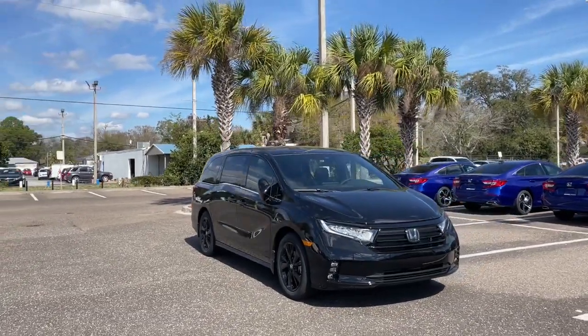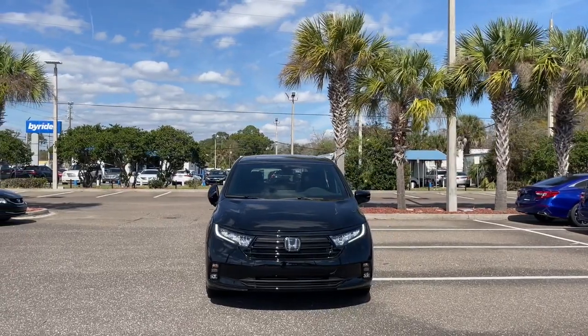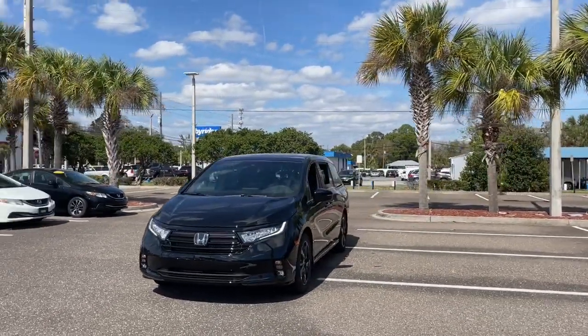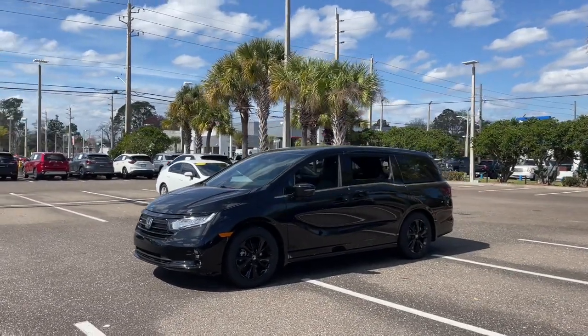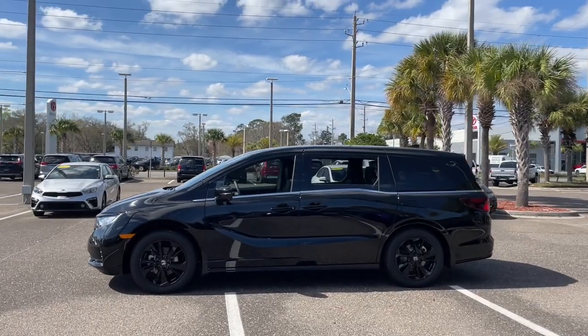Look no further than the 2023 Honda Odyssey. Prepare to fall in love with this sleek and powerful Odyssey. Its connectivity and ingenious cabin features make navigating your life's many demands easier and more convenient, while its advanced safety tech protects your most precious cargo. These are just some of the great options this vehicle comes with.